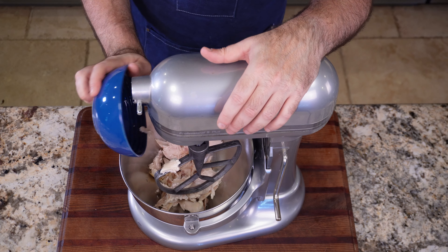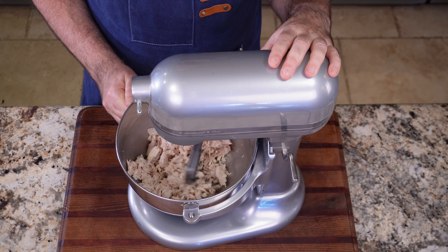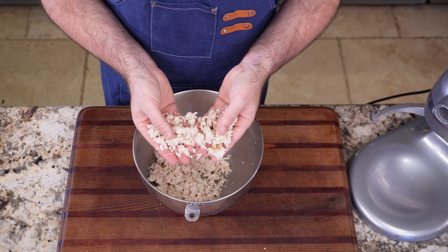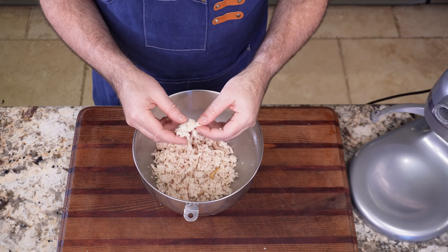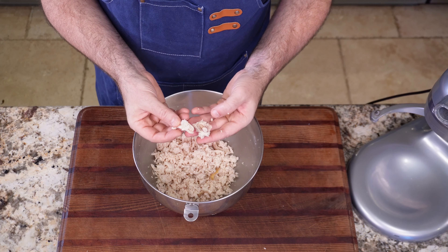Next up: shred your chicken in a stand mixer or with a hand mixer — it's so much quicker than doing it by hand. Do it while it's still warm and it'll shred easy. This is something I had never done before and it works. Warm worked better than cold. The shredding was kind of uneven — some pieces were longer and others were almost ground to dust — so if I wanted to present this, I'd probably shred it by hand. But if it's just a filling and you need a lot of it, this is a great method. Definitely a yeah.